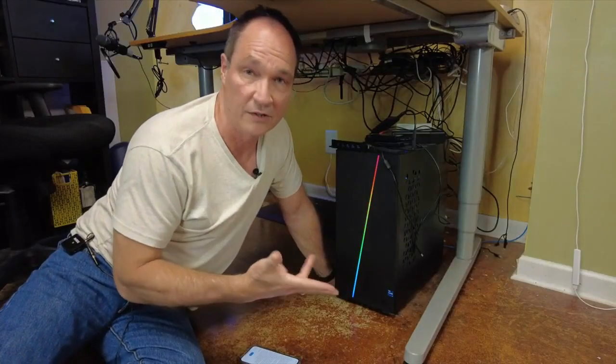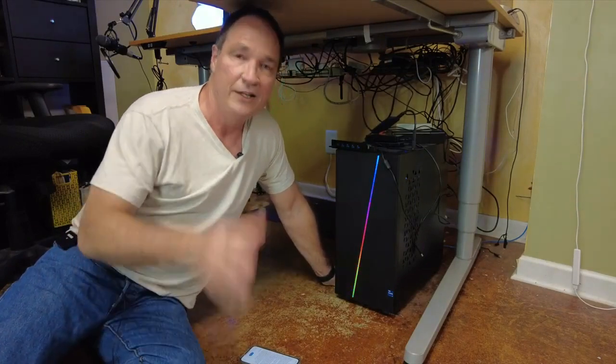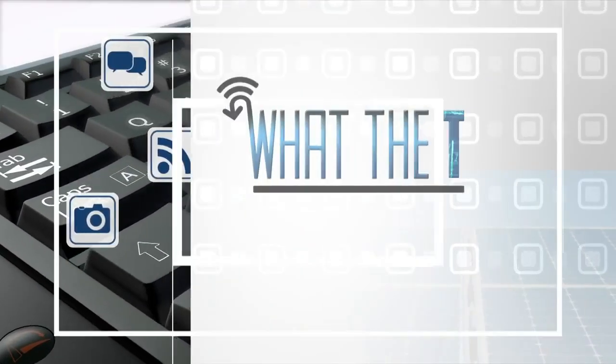Now granted, you're not going to spend $200 to fix a $300 computer. Otherwise, you can save the environment and save a lot of cash by making the computer you have now last a lot longer. That's What the Tech. I'm Jamie Tucker.